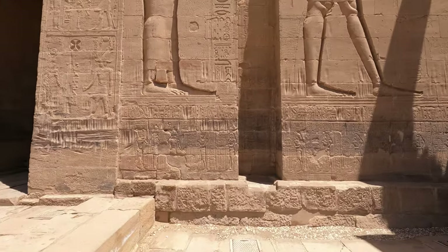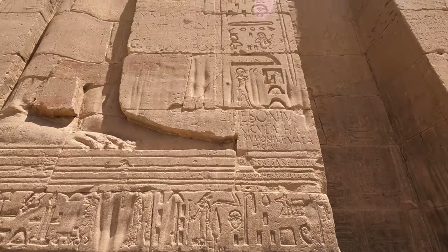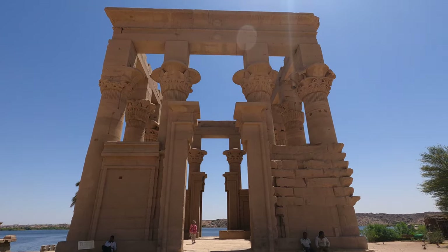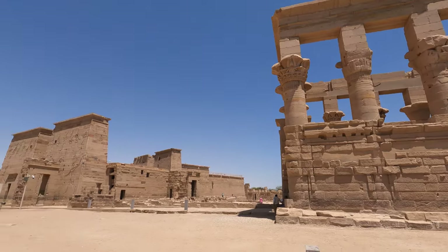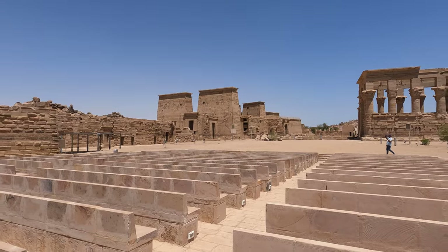You can see the level of detail carved into the rock — or limestone.